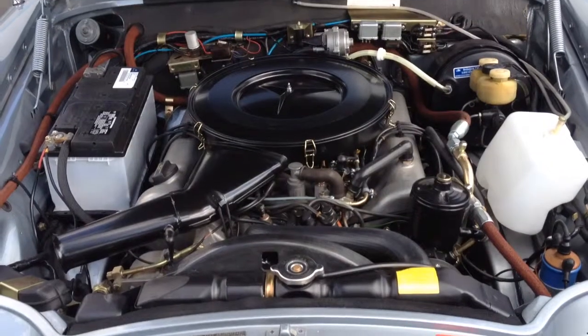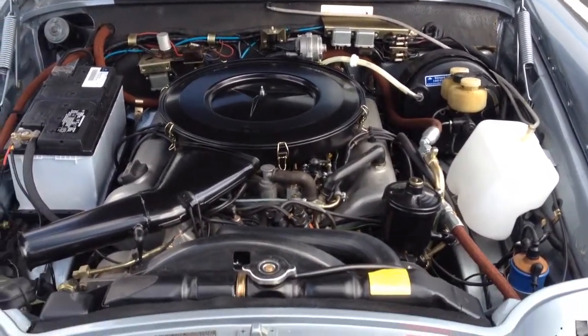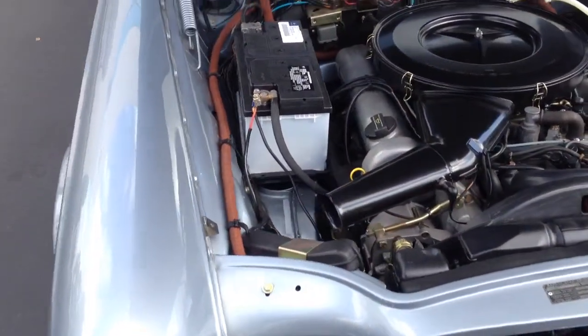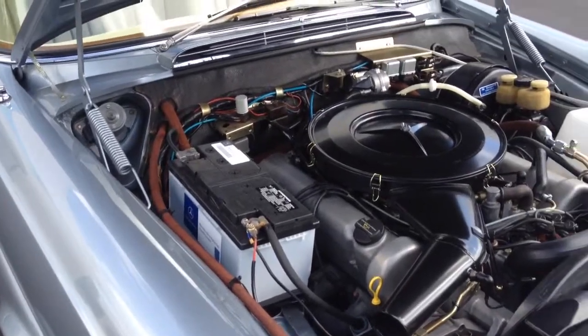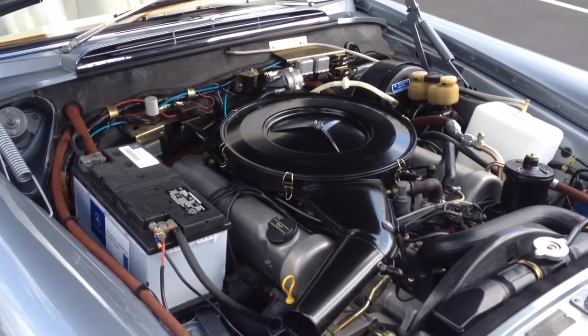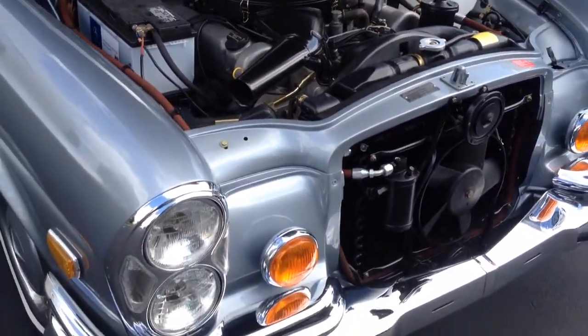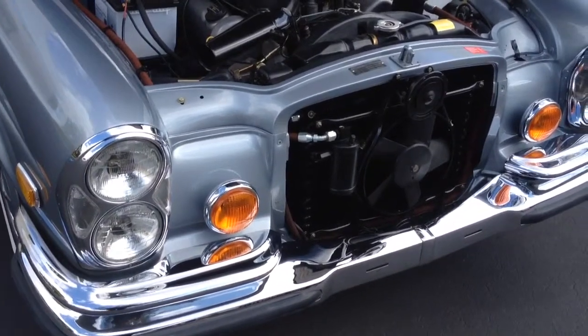You can see every detail has been taken care of over the five to six year restoration process. Still about three or four little things that need to be done, but overall very happy with it and very fun car to drive.